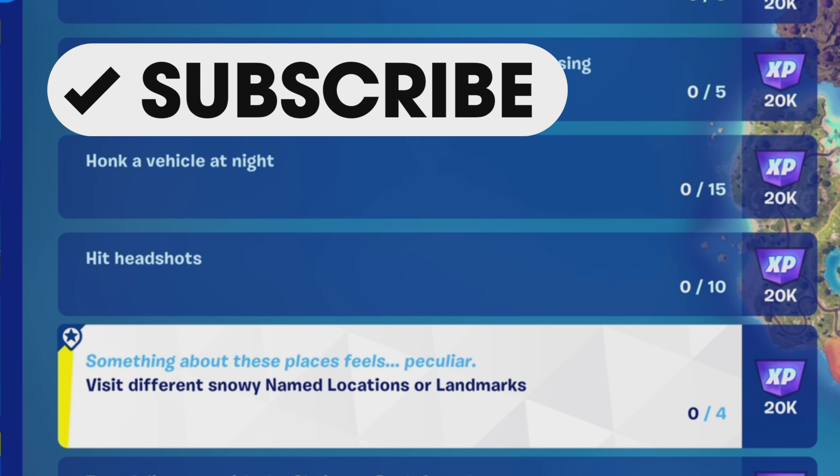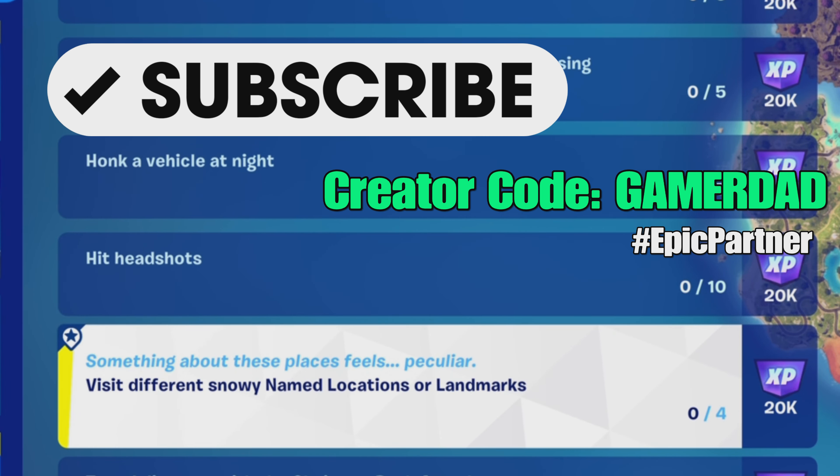What's up gamers, GamerNight here. This is a guide to help you complete the Fortnite Nightmares quest: visit different snowy named locations or landmarks. If you haven't used my creator code or subscribed to the channel, please consider doing so. I truly appreciate your support.